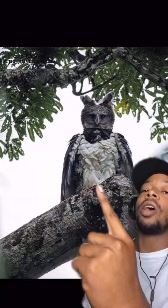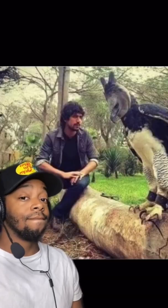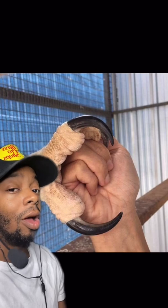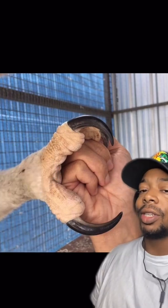This is a harpy eagle — one of the largest and most powerful eagles in the world. It's not photoshopped, that's real. These eagles can grow to about three and a half feet with a wingspan of six feet long, and their talons are longer than most bear claws — about five inches. They're extremely powerful, with the ability to exert a few hundred pounds of bone-crushing force.